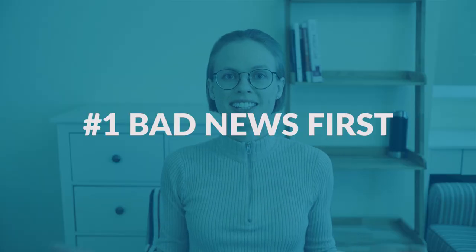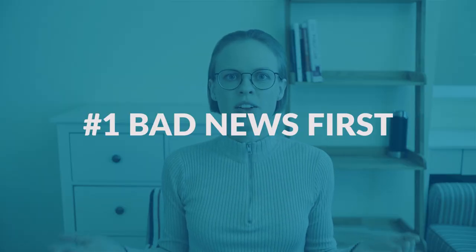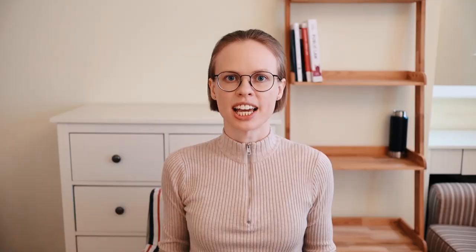Change number one — let's do the bad news first. There has been a major change that affects the whole test taking process. And actually, this is a change that I consider quite unfortunate.